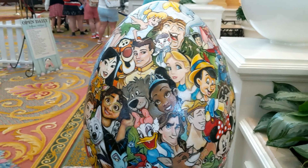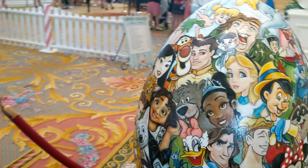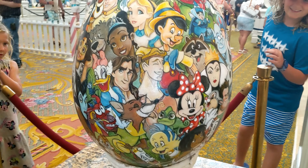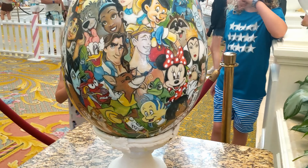Do you see Simba? It looks like every character is on here — let's go take a closer look.